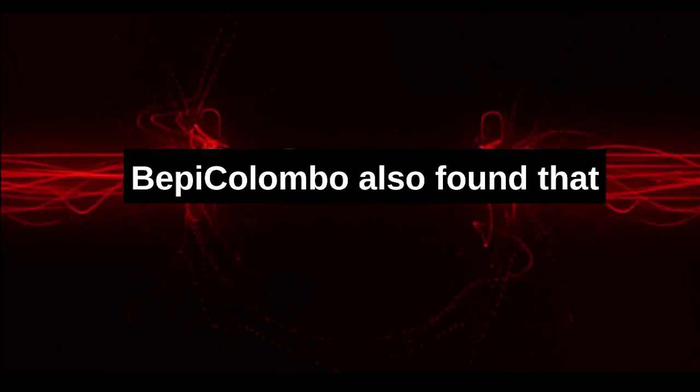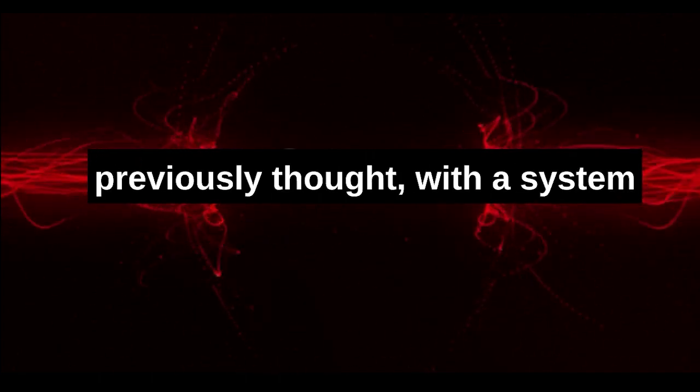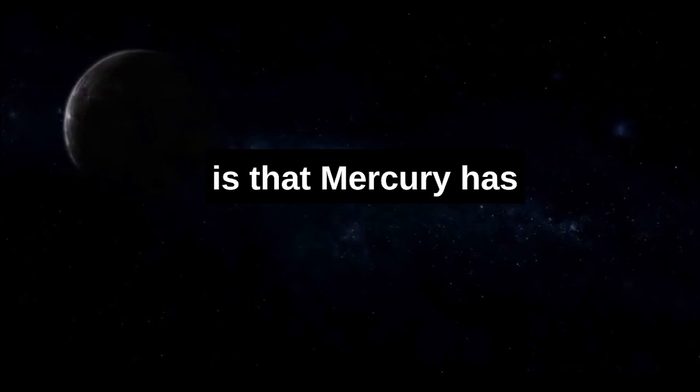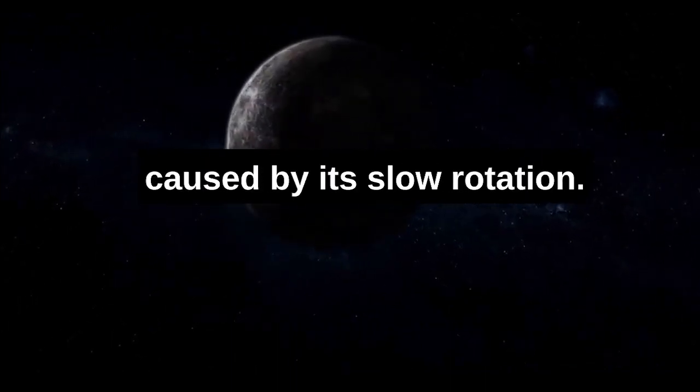BepiColombo also found that Mercury's magnetic field is much more complex than previously thought, with a system of magnetic tornadoes at the planet's poles. Mercury also has a unique double-lobed shape for its magnetic field, caused by its slow rotation.